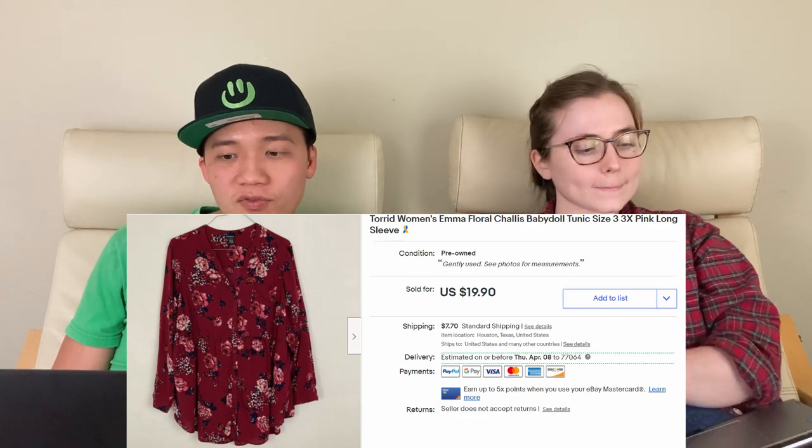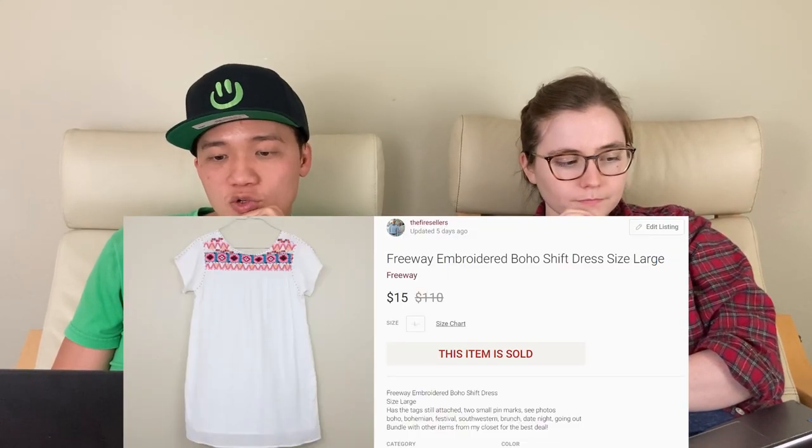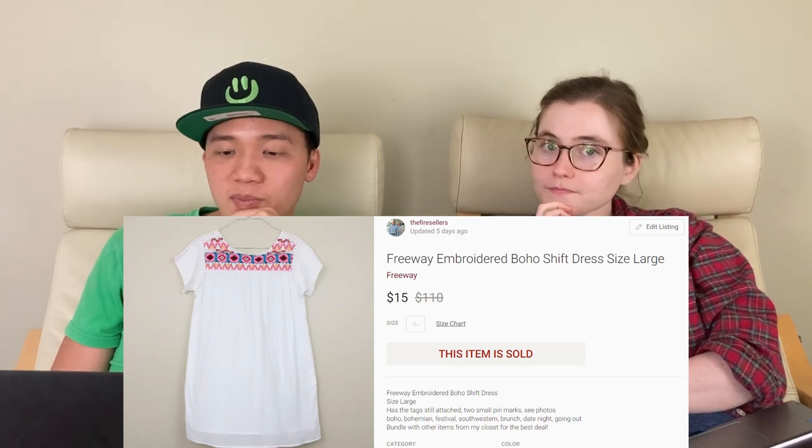Last on the 29th, we sold this Torrid women's tunic for $28.71 on eBay. We love selling Torrid — it always sells for us. This was a quick sale and we're really happy with that price. We had one sale on the 30th: this freeway white embroidered dress for $15 on Poshmark. We were really excited to get rid of this because we had it listed since November.